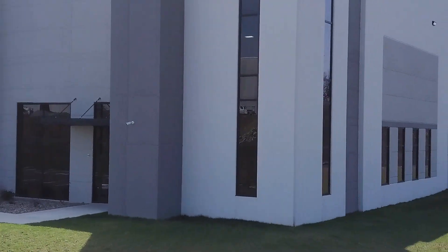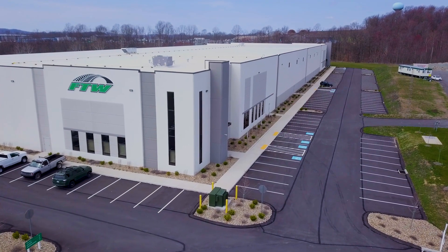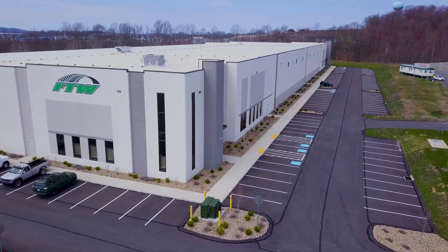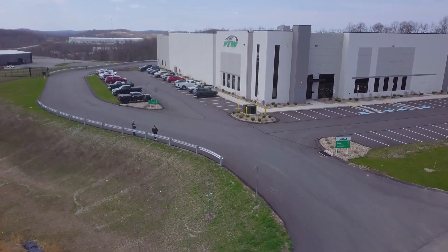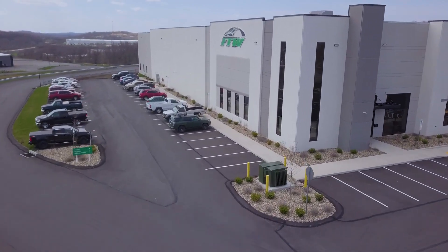By December of 2021, the project — originally launched as a speculative release — was under agreement to be purchased at completion by a user, Flynn's Tire. The project was sold to Flynn's Tire in November of 2022 after the issuance of a Certificate of Occupancy.